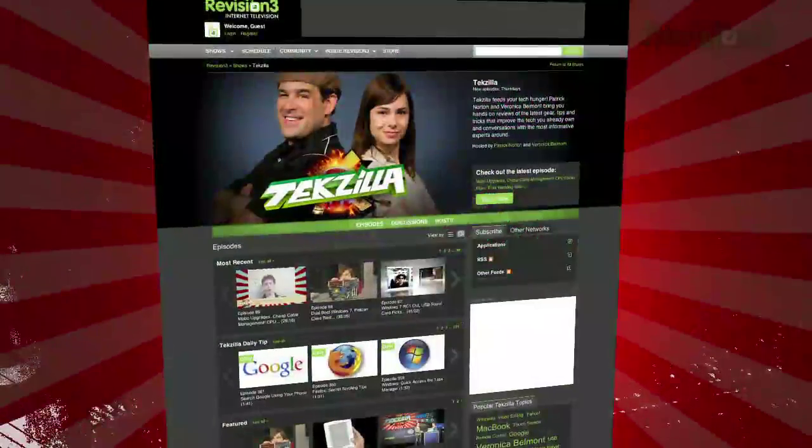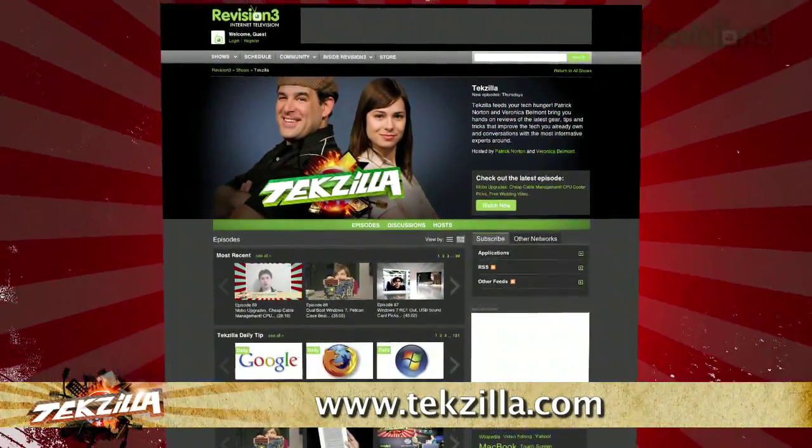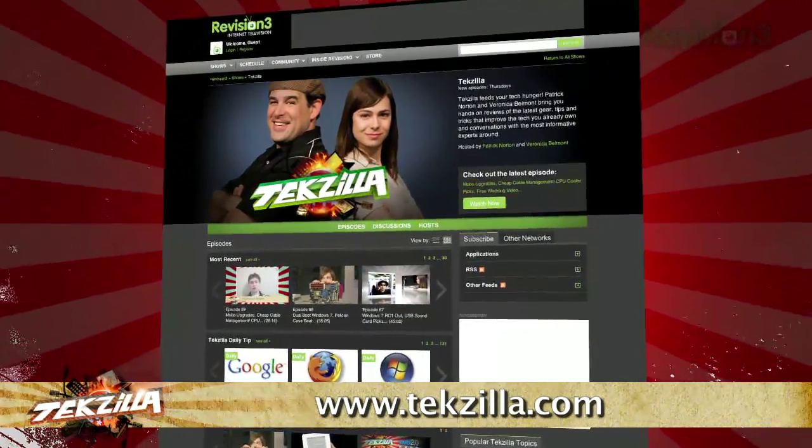Do you have a tip, hint, or trick you'd like to share? Let us know — email us at tekzilla@revision3.com. And as always, check out tekzilla.com. It's the place to find more tips, tricks, product reviews, and how-tos.